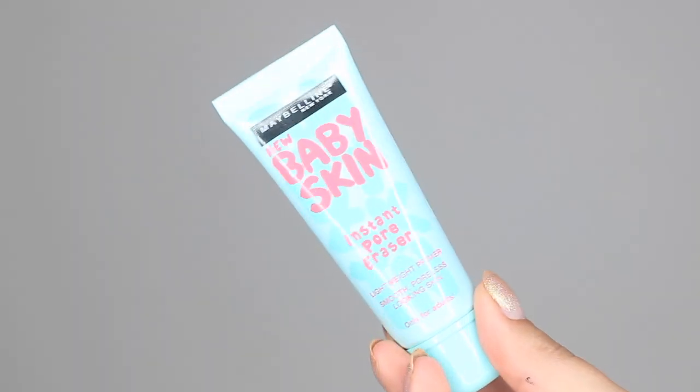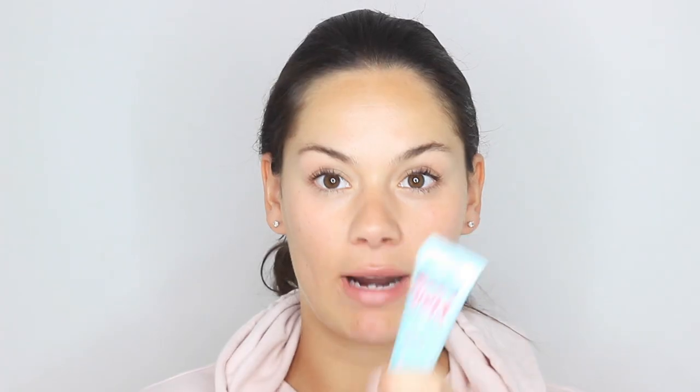First of all I'm starting with the Maybelline Baby Skin Instant Pore Eraser. I've had this in my makeup drawer for as long as I can remember. I have quite large pores around my nose, so this pore eraser is so good. I just put this all over my skin — it blurs everything out and makes your skin feel so soft.